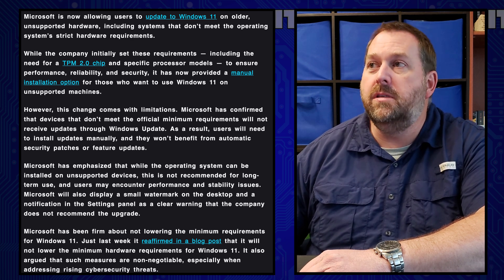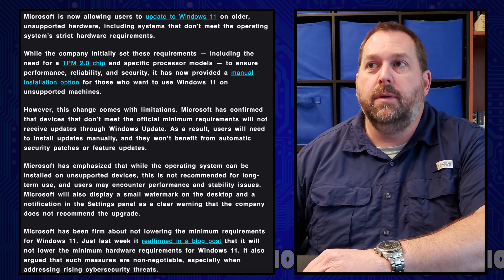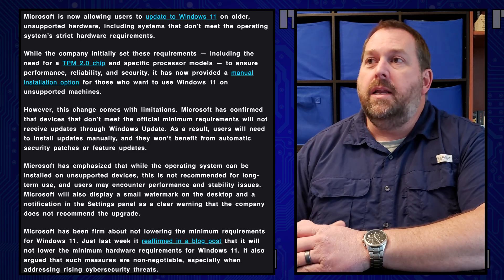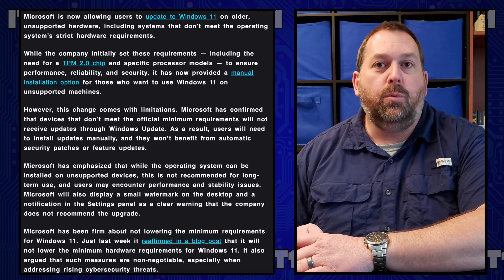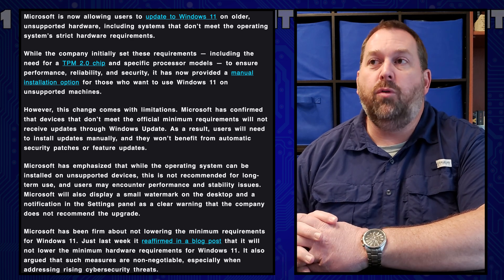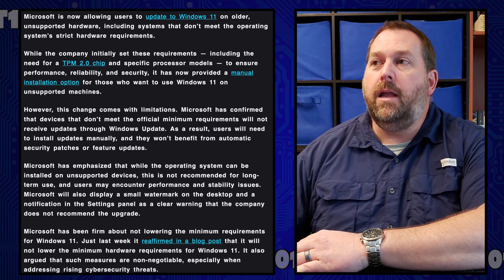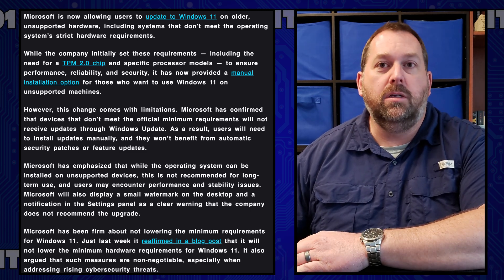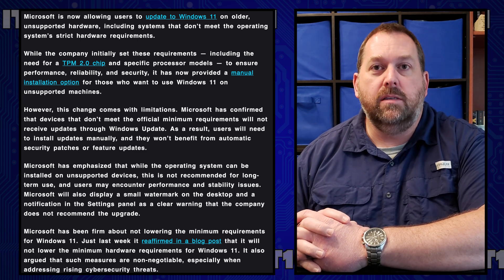Including systems that don't meet the operating system's strict hardware requirements. And while the company initially set these requirements, including the need for a TPM 2.0 chip and specific processor models to ensure performance, reliability, and security, it has now provided a manual installation option for those who want to use Windows 11 on unsupported machines.